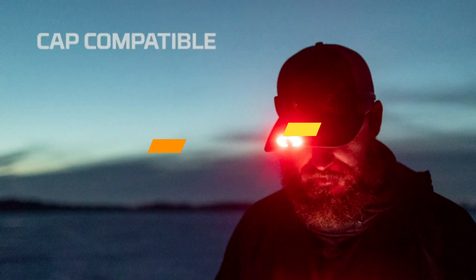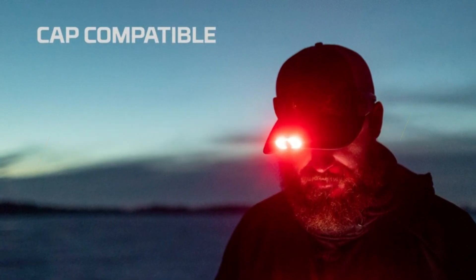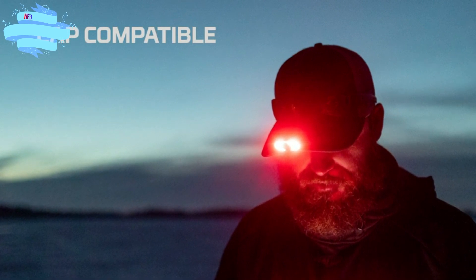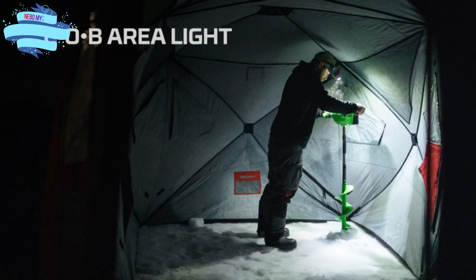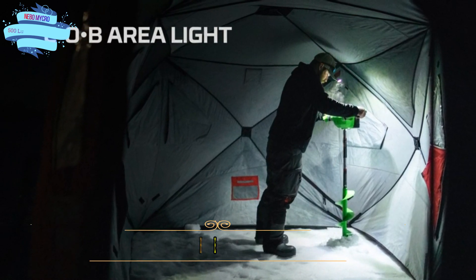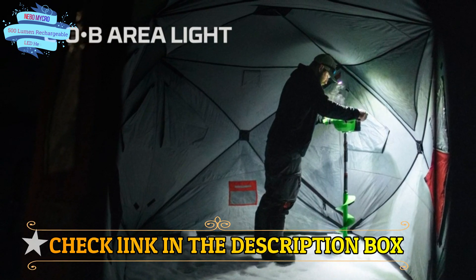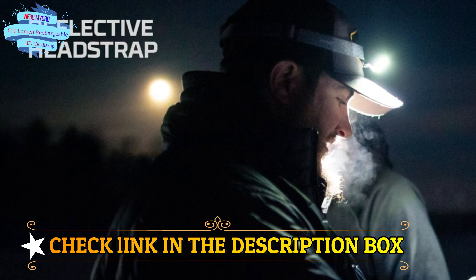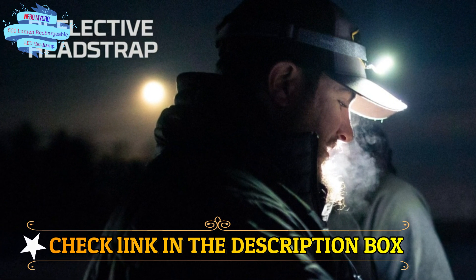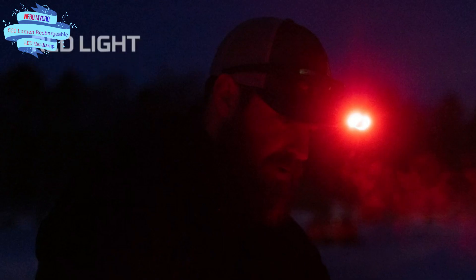Number 5. Nebo MYCRO 500 Lumen Rechargeable LED Headlamp — bright light for camping, hiking, caving, and fishing. The Micro 500 Plus is a 500 lumen LED headlamp that is perfect for outdoor activities. It features 7 light modes, including a bright spotlight mode and COB area light. The Micro 500 Plus LED headlamp is water-resistant up to IPX4 standards, meaning it can withstand splashes of water from all angles, making it perfect for use in wet environments such as rain or snow.